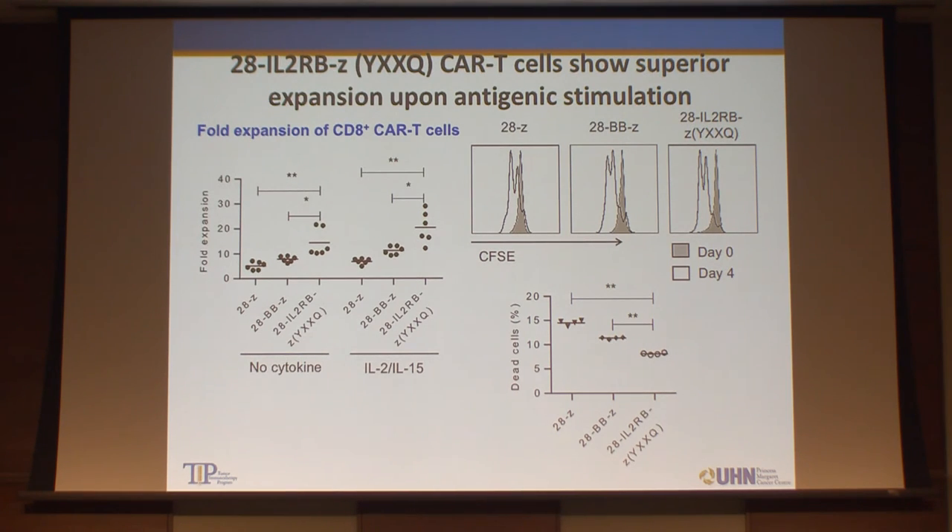When we introduced the new generation CAR into T-cells, they showed very good expansion even in the absence of cytokines, and T-cells fed with IL-2 had even better responses. Even after a couple of weeks, they maintained very good proliferation capacity. Importantly, the new generation CAR T-cells can expand well, and the apoptosis rate is lower with this new generation CAR compared to previous generations.